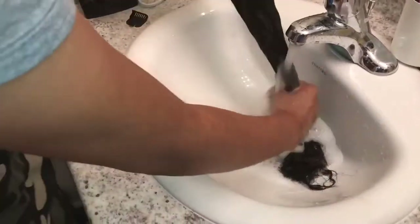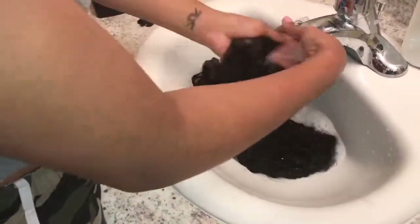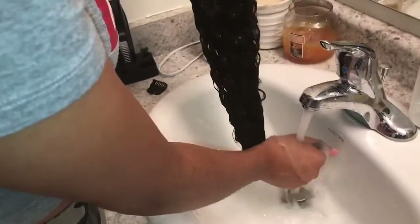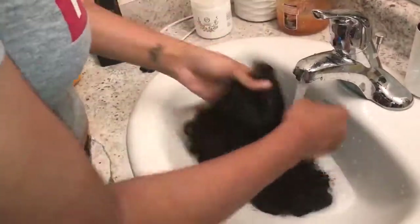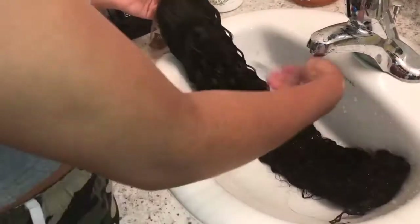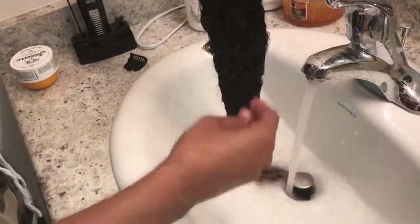After applying conditioner, the curl pattern is just so amazing on this hair. Not only that, but the shine and definition to the curl pattern is just so realistic — this hair is bomb. Make sure you guys check out the description box down below for the direct link to this hair, all the hair information, as well as a direct link to their website so you can check out the other hairs they have as well.